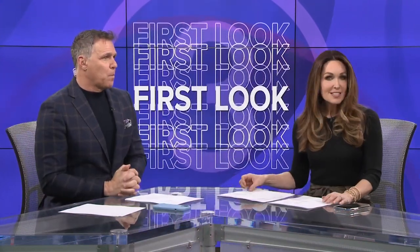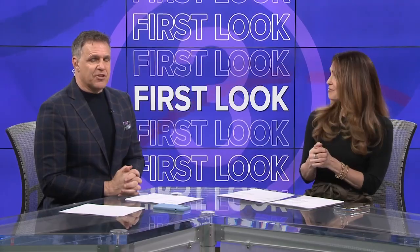Today's first look takes us west to Rocky River. A longtime establishment is getting some new life. Our digital reporter Stephanie Haney joins us live from Salmon Dave's. Tell us what's new there.